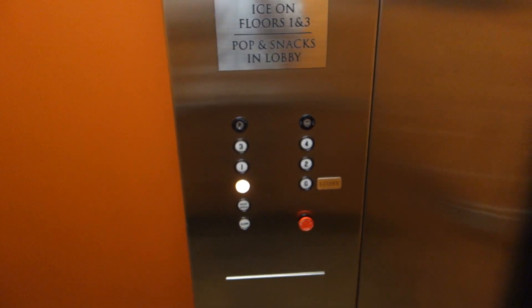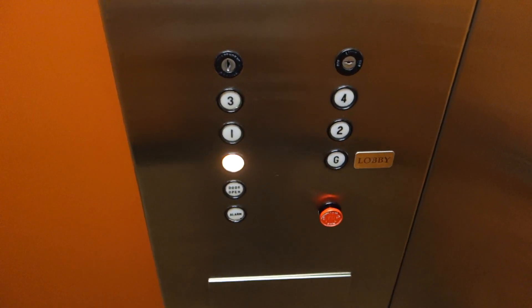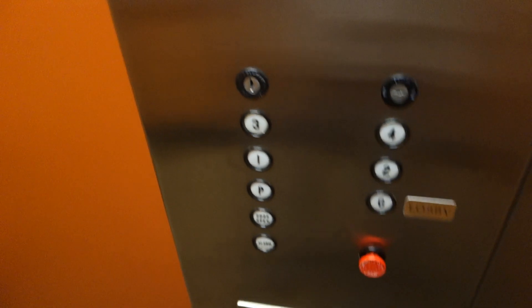This is the elevator at the Embassy Inn in Victoria, British Columbia. Look at this — we got a Dover traditional elevator.